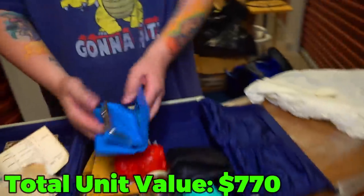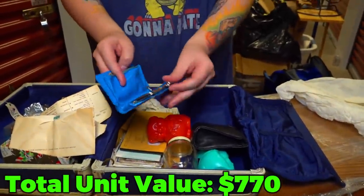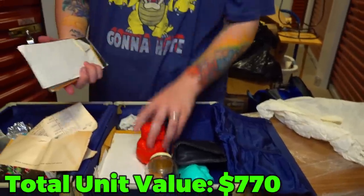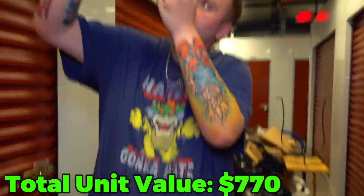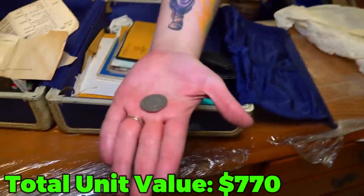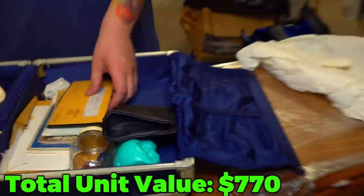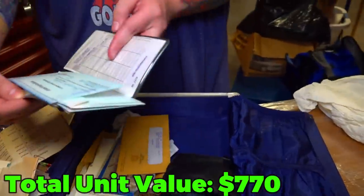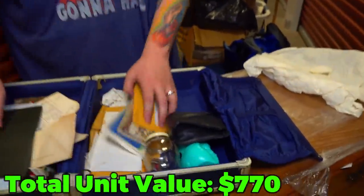A Virginia Luray Caverns wallet — nothing inside. This one's got something — a foreign coin, not American. And all of this paperwork here — is there any bills or anything in here? There's a check, bank papers, nothing too cool there.